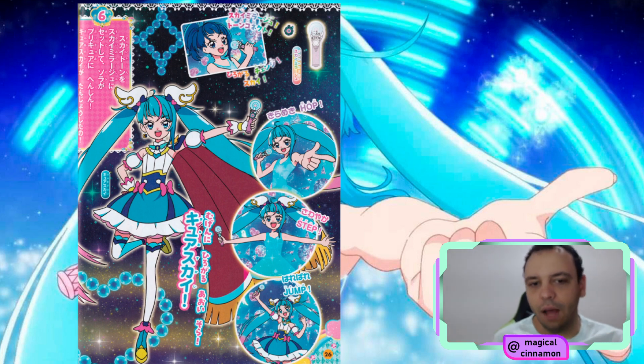We have the Hop Step Jump chant, which is going to be Kirameki Hop, Sawayaka Step, and Harebare Jump. After that, they are already transformed and they chant their introduction phrases. Kirameki Hop seems to be related to the hair, Sawayaka Step to the dress, and Jump to finish the transformation. I'm very curious to see how this dynamic is going to work on the actual animation — I feel like it's going to give the transformation a lot of dynamism.